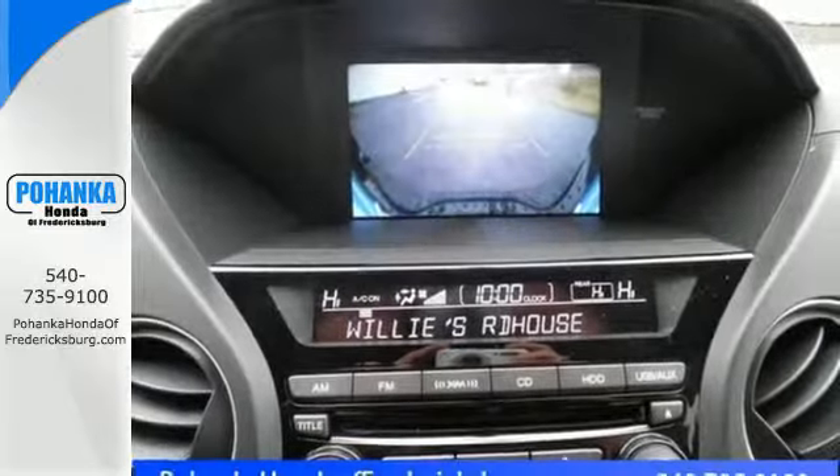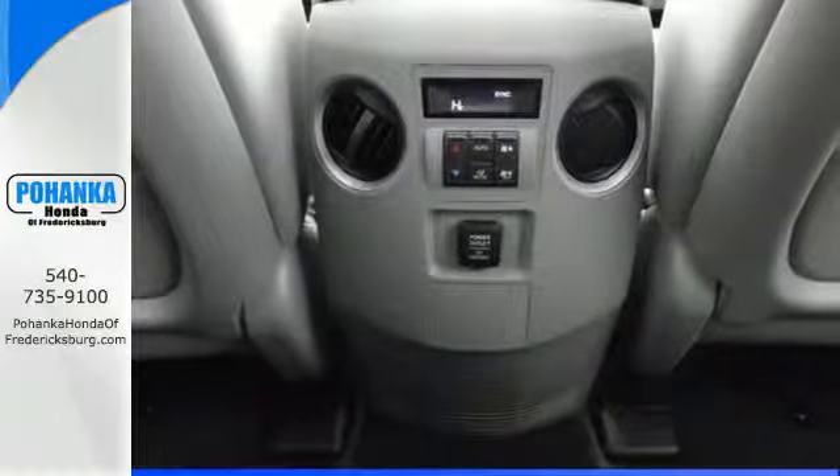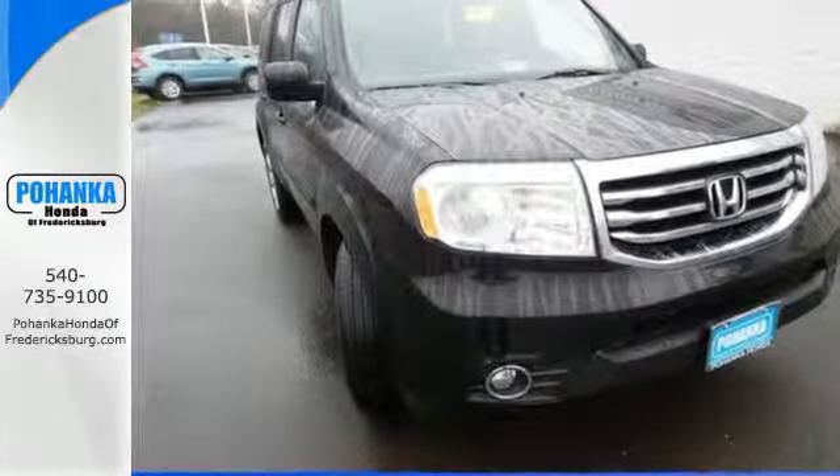Eye-catching good looks set it apart from the crowd, ensuring long-lasting value. You owe it to yourself to come in for a test drive.